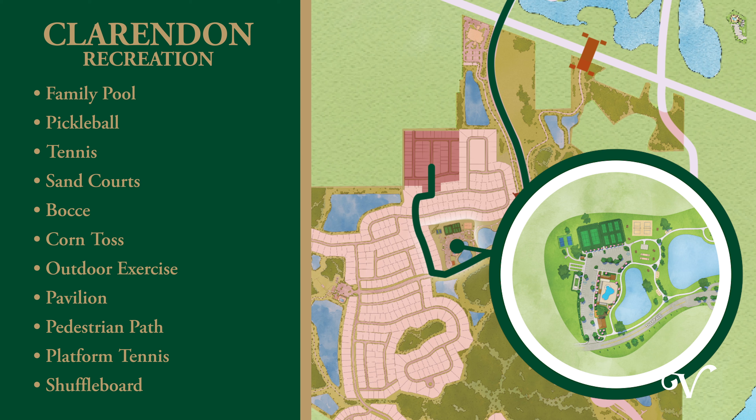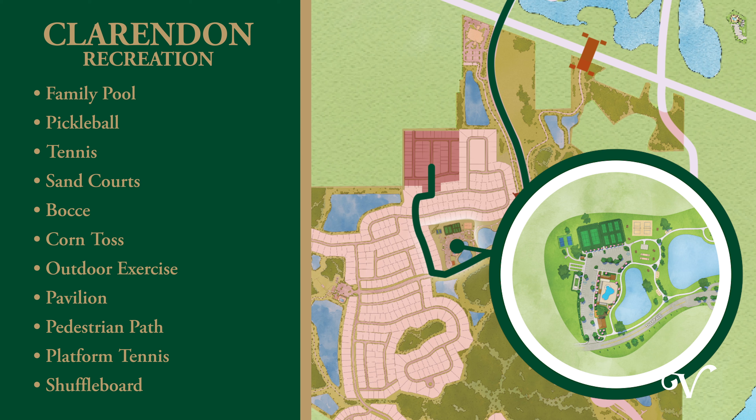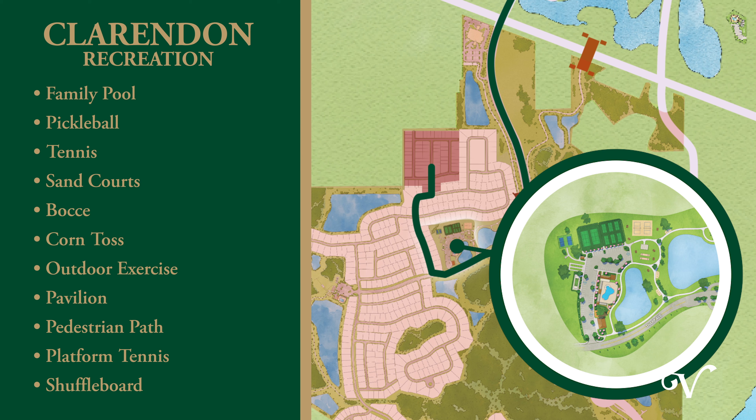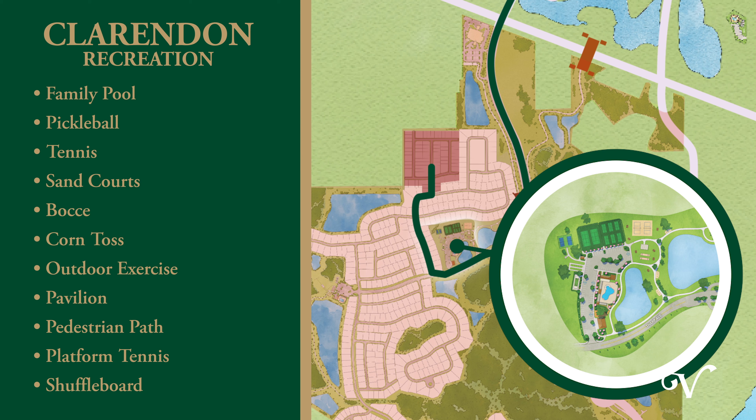Welcome to the Village of Richmond, in our newest neighborhood, Oliver Patio Villas. In Oliver, you'll find a variety of exterior colors and finishing details, as well as two-car plus golf car garages and cozy outdoor living spaces.